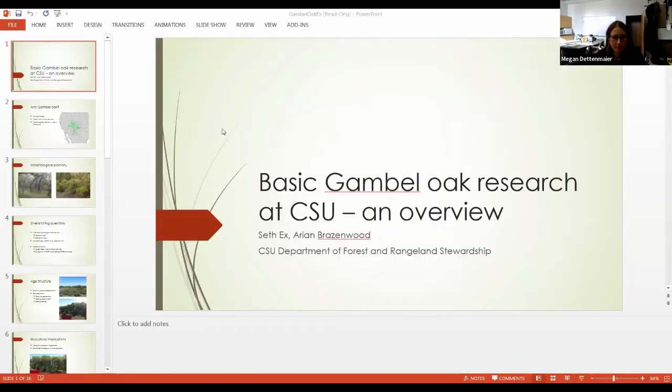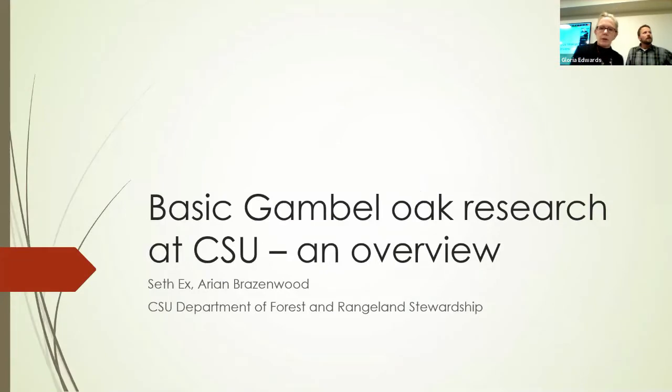Right now we have Seth X, an assistant professor in silviculture at Colorado State University. He's going to outline some ongoing research in Gamble Oak. This is in fairly early stages, so there aren't many results to share yet, but this will give you a sense of where they're heading. The co-author on this work is Arian Brazenwood, a new master's student for whom this will be his thesis research. This study is closely related to what Marin was talking about and leverages her efforts, within a broader basic-science context for Gamble Oak.